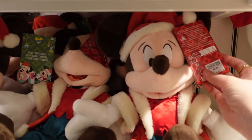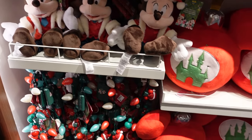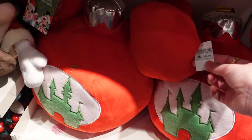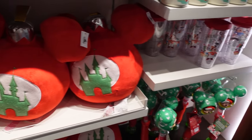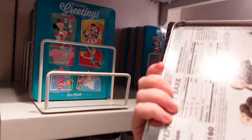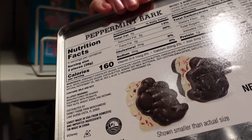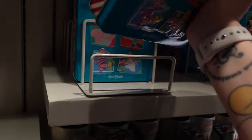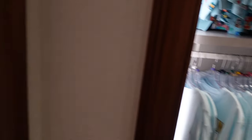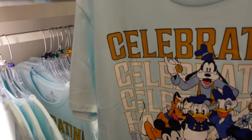Christmas merch — starting with this tiny little jumper for little ones, $39.99. Christmas Mickey — $29.99. I haven't seen a Minnie, just Mickey for now. This is a pillow that looks like a bauble — $44.99.